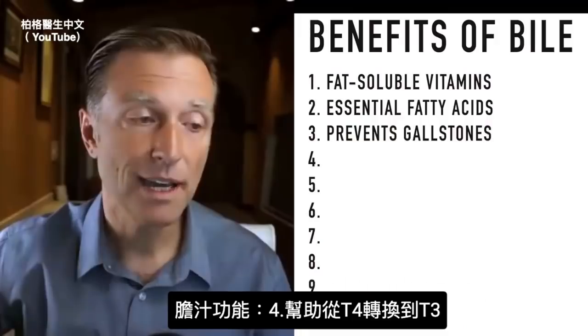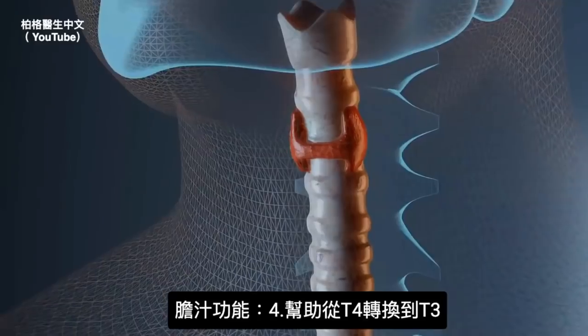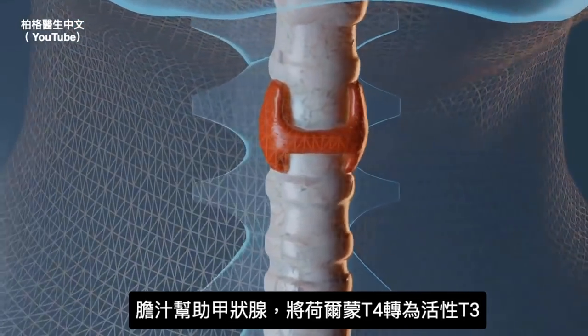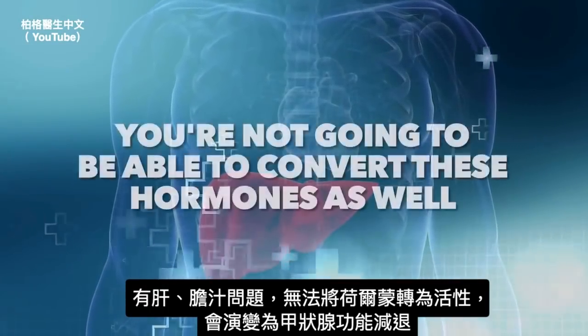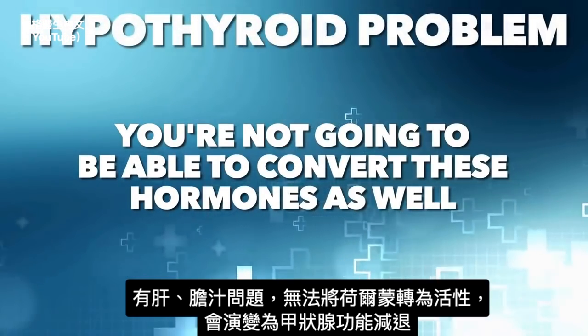Another function of bile is helping the conversion from T4 to T3 — it helps the thyroid convert hormones into the active form of thyroid hormone. So if there's a problem with the liver or the bile, you're not going to be able to convert these hormones as well, and you could end up with a hypothyroid problem.